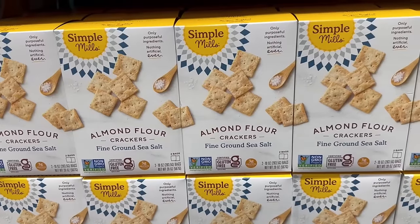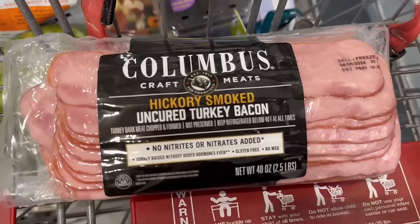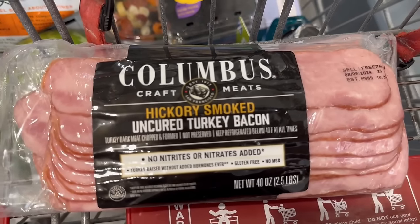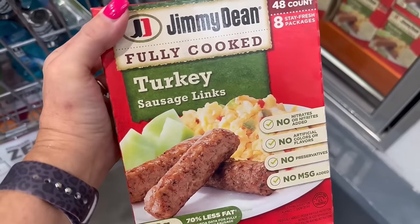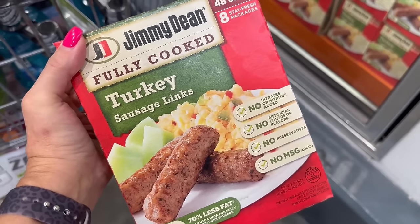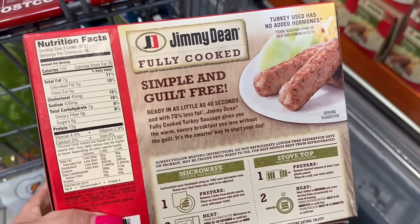For crackers, my go-to is Simple Mills almond flour — under $6 for a huge box. This is my favorite turkey bacon: it's uncured, hickory smoked, 45 calories, and 6 grams of protein. And if you like turkey sausage links, you can pick up the Jimmy Dean — 12 grams of protein and only 120 calories.